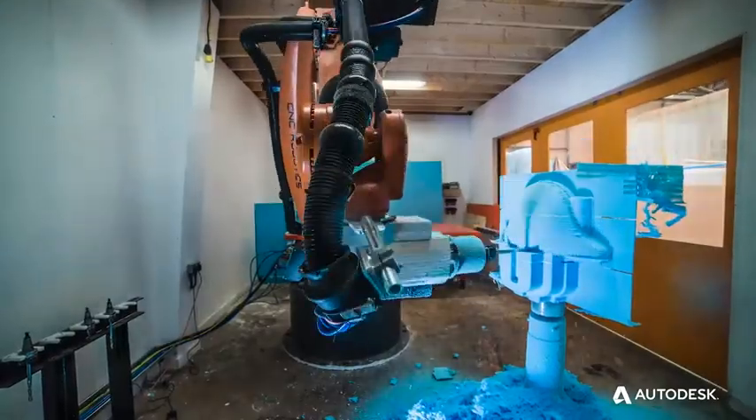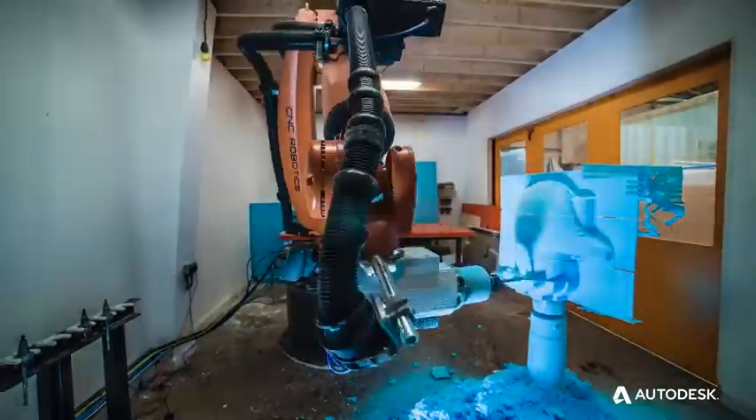For anyone considering Autodesk, I'd say jump right in. PowerMill and ArtCam are the way to go, certainly within the 3D modeling industry. They put out a fantastic product, the support is there, and the overall package is definitely worth going for.